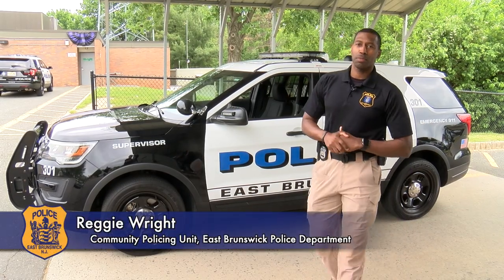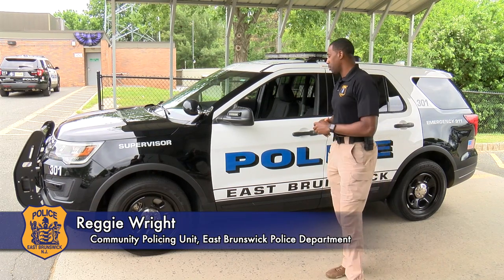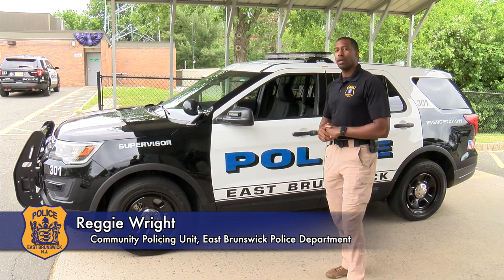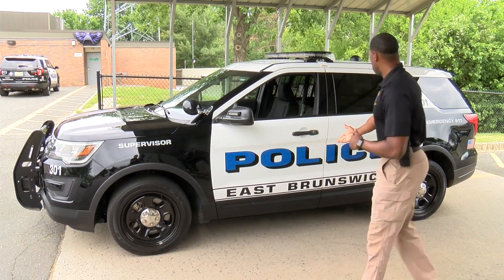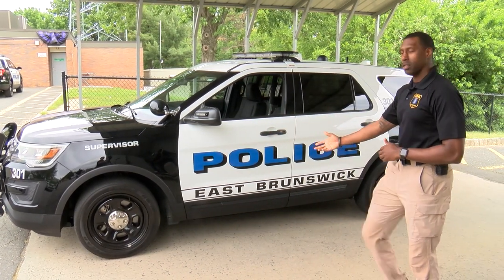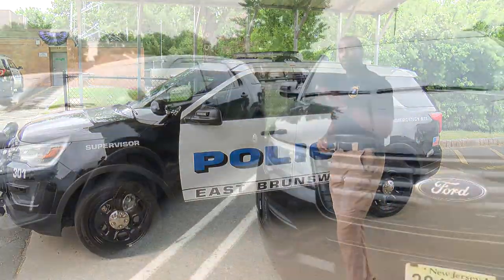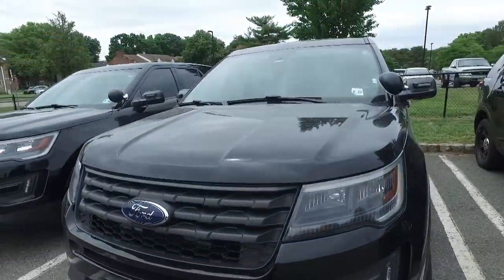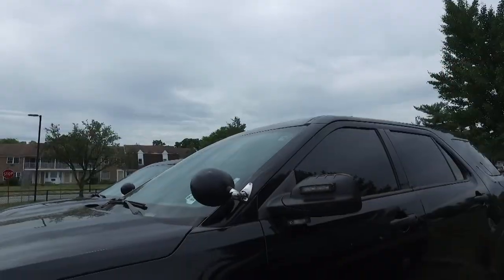Hello, how you doing? This is Officer Wright from East Brunswick Police Department, Community Policing Unit. I'm here to give you a tour of one of our police vehicles. Right here is one of our marked vehicles — it has 'police' and 'East Brunswick Police Department' on it. It has lettering for a supervisor; this is one of our supervisor vehicles. We have three different types of vehicles here: a marked unit, a ghost unit, and a blacked-out unit.